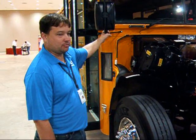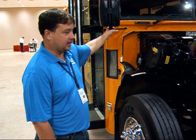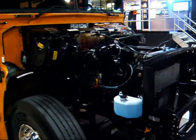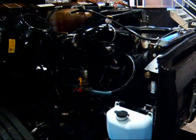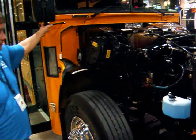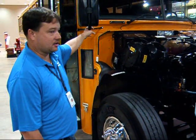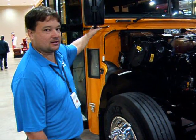The Blue Bird Vision 71-passenger school bus has been converted to propane, dedicated fuel only. The engine comes already preset up as propane is dropped into the bus and rolls down the assembly line. The only difference in this engine is the injectors are different — the injector rails allow them to inject liquid propane versus gasoline fuel.